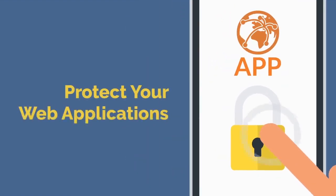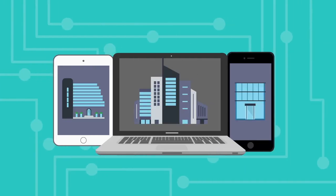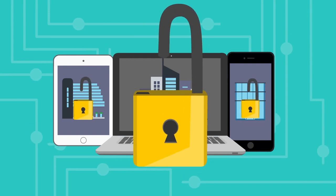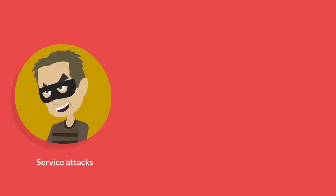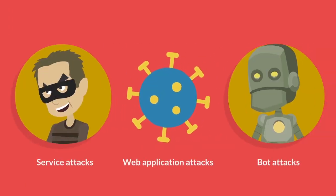Key 2: Protect Your Web Applications. When your website is your business, attacks can have an outsized impact on your bottom line, which is why it is critical to protect your website and web applications from denial-of-service attacks, web application attacks, and bot attacks.